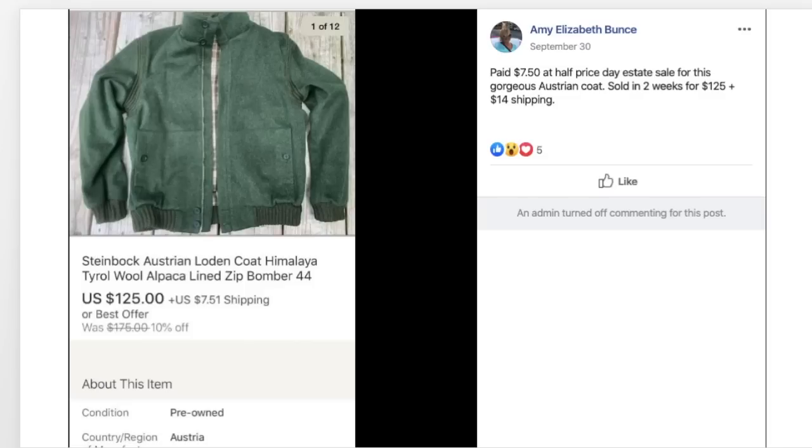Amy paid $7.50 at half-price day at an estate sale for a gorgeous Steinbach Austrian zip-front bomber jacket made of wool and alpaca, and sold it in two weeks for $125 plus $14 shipping. $7.50 sold for $125. This proves there's always going to be things left at estate sales — you don't have to get there on the first day. The good stuff is defined differently by different people, and there's always something to find even on the last day.